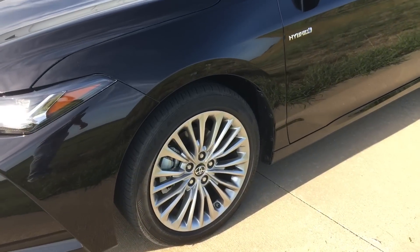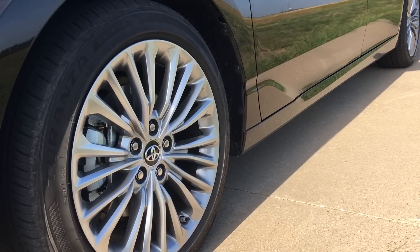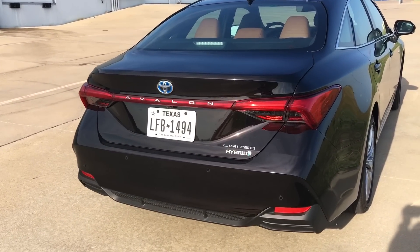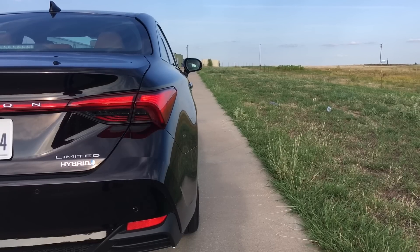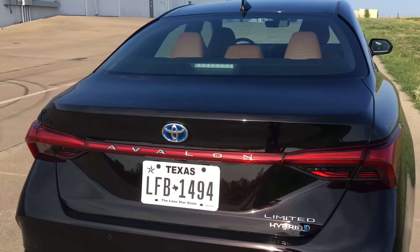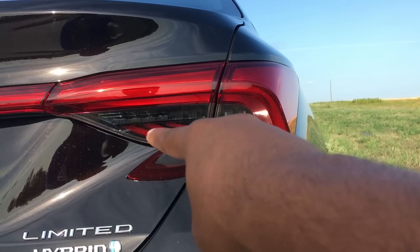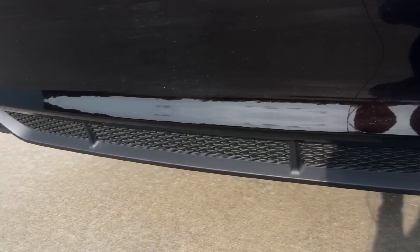Coming to the wheels, you do have these 19-inch multi-spoke wheels — they look pretty good. I would personally rather have a little bit more exciting of a wheel; I love the wheels on the touring trim. Coming to the back, it's definitely a little bit more conservative. The tail lamps have the same cool design — your turn signal makes this super cool moving effect, very Audi-like. It almost looks like an A7 from the back. You have the Avalon lettering in the middle, your Limited Hybrid lettering off to the side, and of course no exhaust pipes because this is the hybrid model.